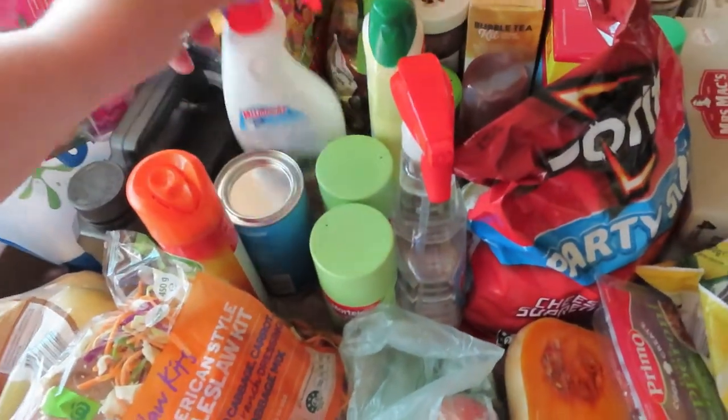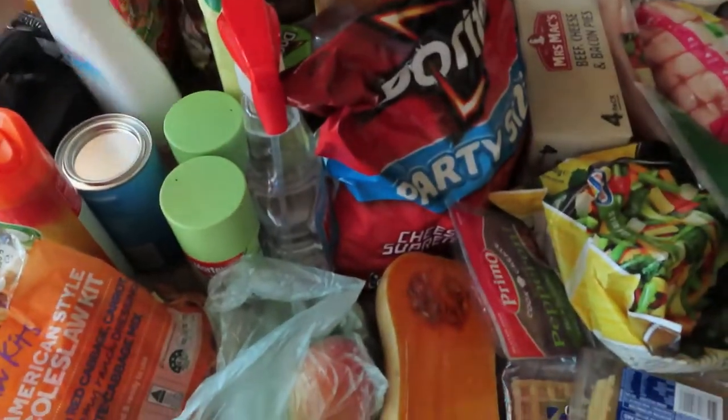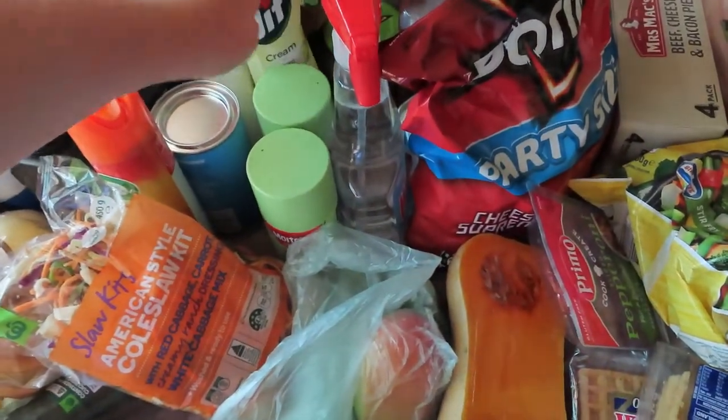Picked up this hydration powder to go in water if we're feeling a bit dehydrated — it's been so hot here lately, the weather's been terrible. We got some vanilla fresh for the fridge and stuff. Grabbed some Jiff cream because it's so good — it works on all the stains on my benchtop.